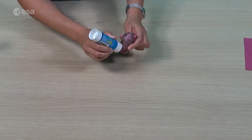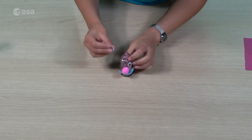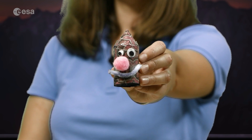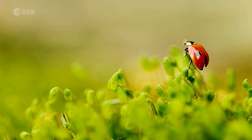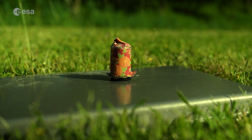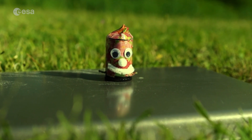Add some fun decorations to your rocket. It's time to go outside. Fill a third of the canister with water. Put a third of the tablet into the canister and close it immediately. Move far away and wait for it to be propelled up, up, up.